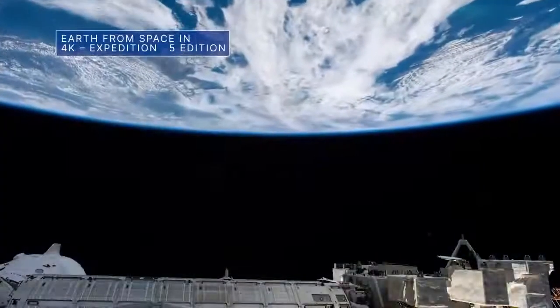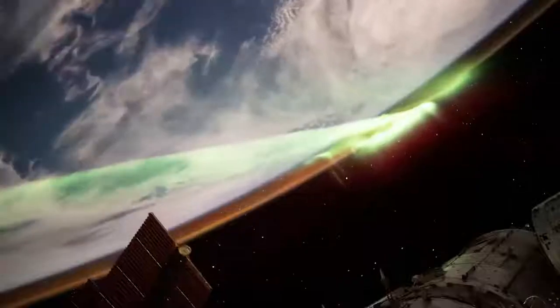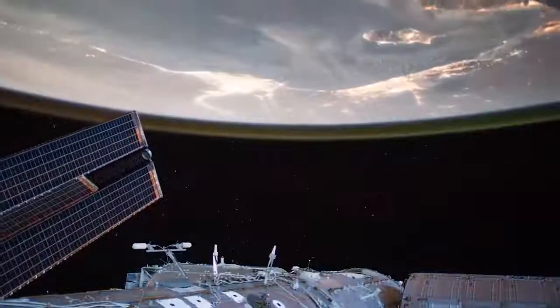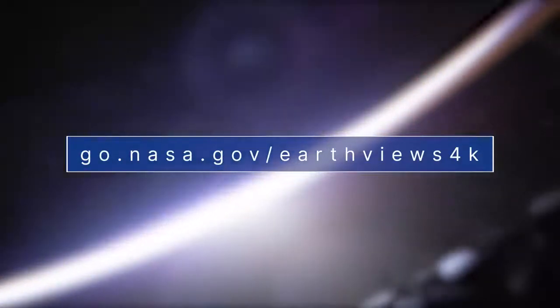Seeing Earth from space with your own eyes is a unique experience, but this recently released ultra-high-definition video might just be the next best thing. Imagery in the video was captured between April and October 2021 during the Expedition 65 cruise time aboard the International Space Station. Check it out for yourself – and download if you like – at go.nasa.gov/earthviews4k.